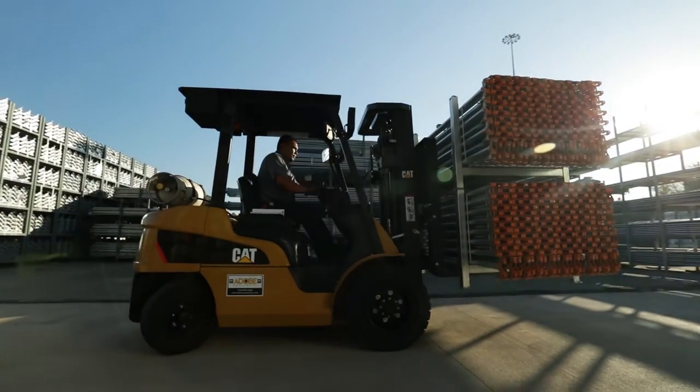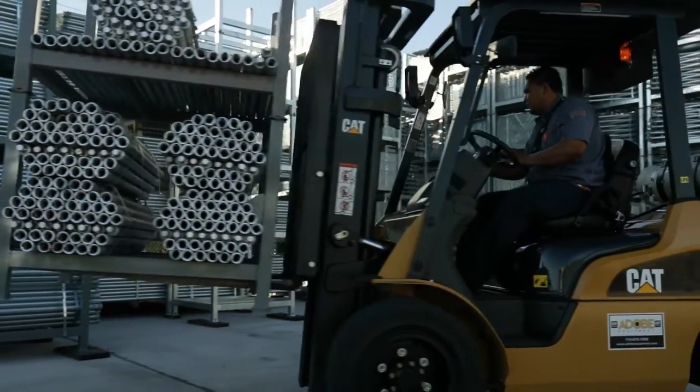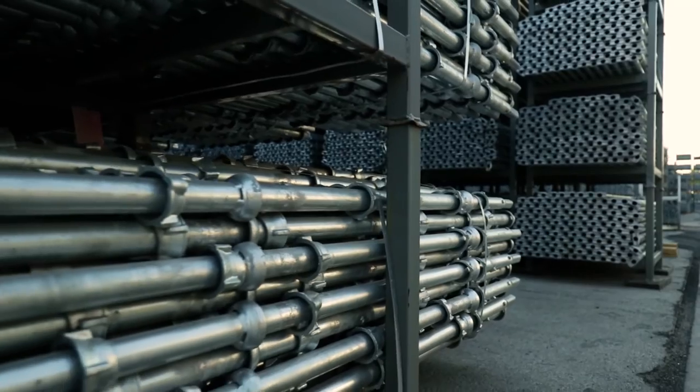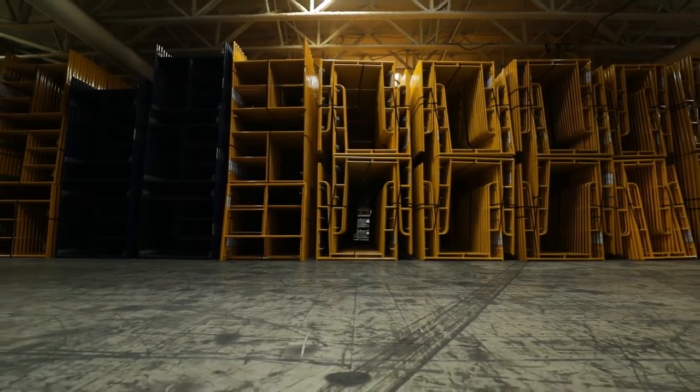When you say caterpillar or CAT to me, I think of power. Direct Scaffold Supply services pretty much the biggest customers throughout the United States. On a busy day, we can load up to 40 18-wheelers a day.